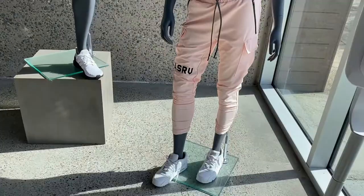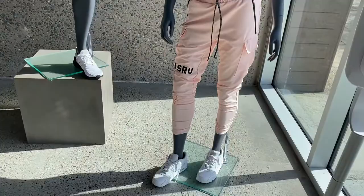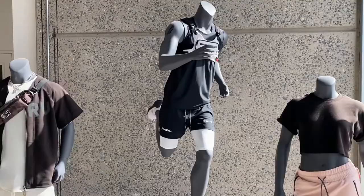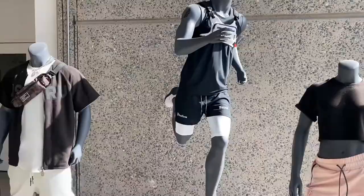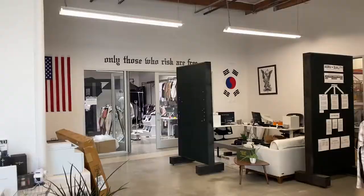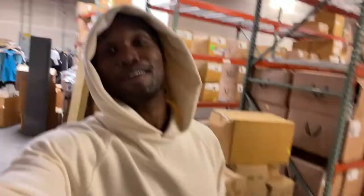All right, so when you first walk into the ASRV headquarters, check out the drip. Wow — is this the lady drip? I didn't even know they made that. Looking real athletic up here. These dudes do everything, man — you got it going on, bro. Only those who risk it. Look at those mood boards.